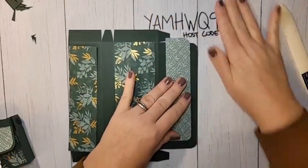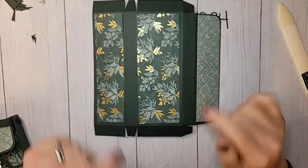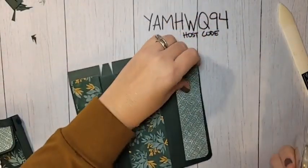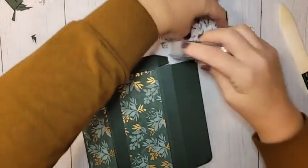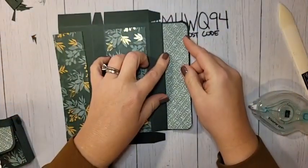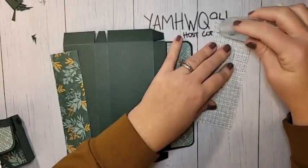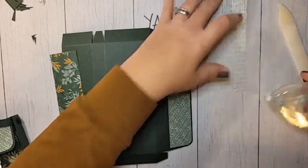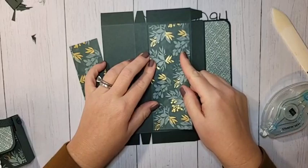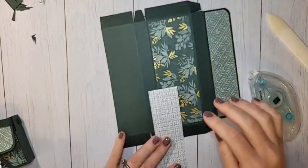Let's adhere these down. I'm using Stamp and Seal adhesive — you can use any adhesive you're comfortable with. This one goes on our flap. This is that new Ever Eden DSP — available while supplies last — and I love these colors. They're some of my favorite In Colors.